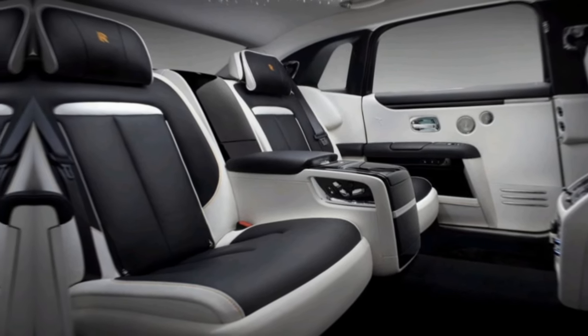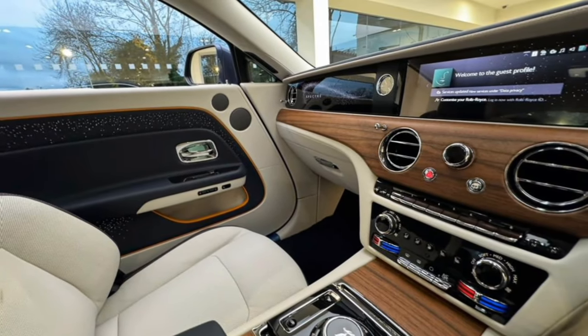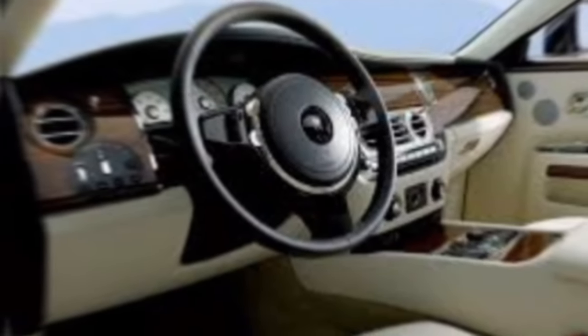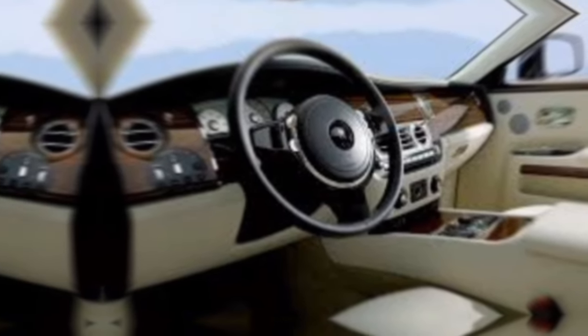But the Ghost isn't just about comfort. Under the hood lies a beating heart — a 6.7-liter twin-turbocharged V12 engine that produces a staggering 563 horsepower, effortlessly propelling this majestic machine. With all-wheel drive and an 8-speed automatic transmission, the Ghost delivers a surge of power that belies its size.